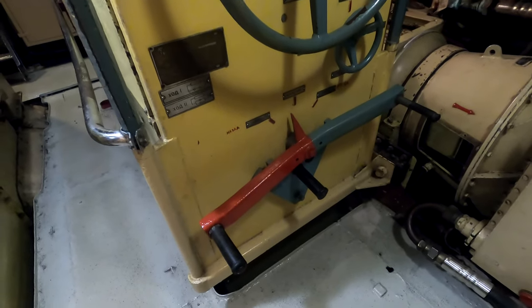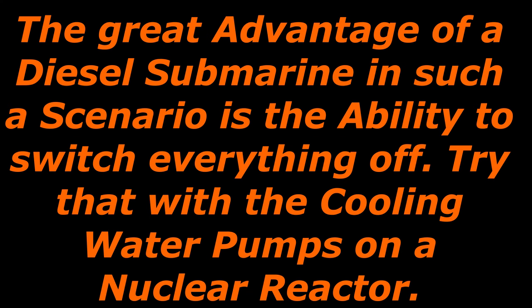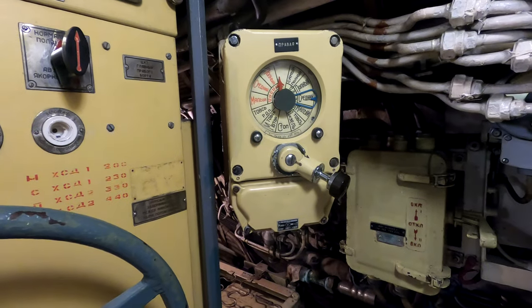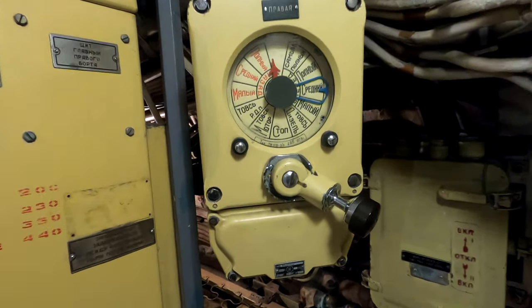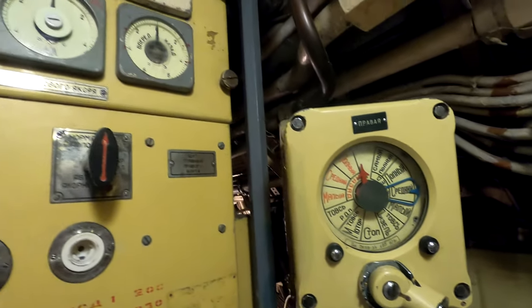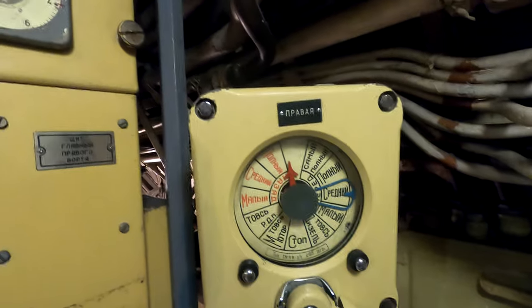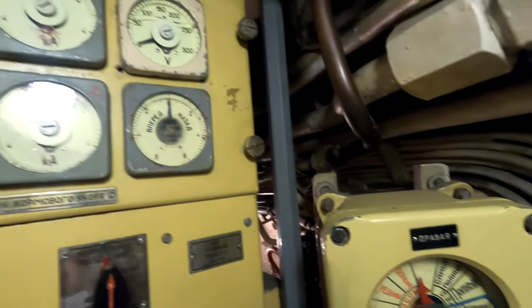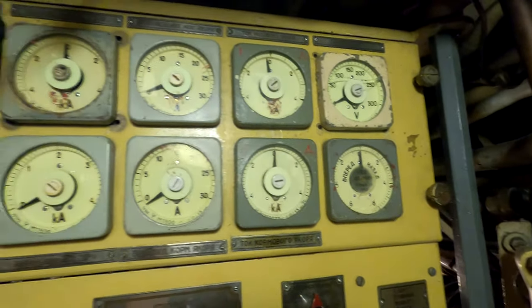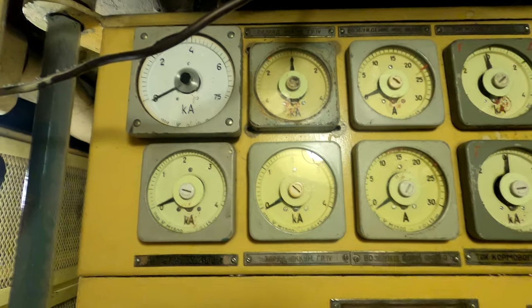Talking about silent running, the purpose of this submarine was mostly intelligence gathering — especially recording the sounds of NATO submarines. About the motor controls, you can see control panels with an engine telegraph, which does the same thing as the telegraph for the diesel engines. There are also many ammeters, which likely monitor the running current of the motor or the charging current when acting as a generator.